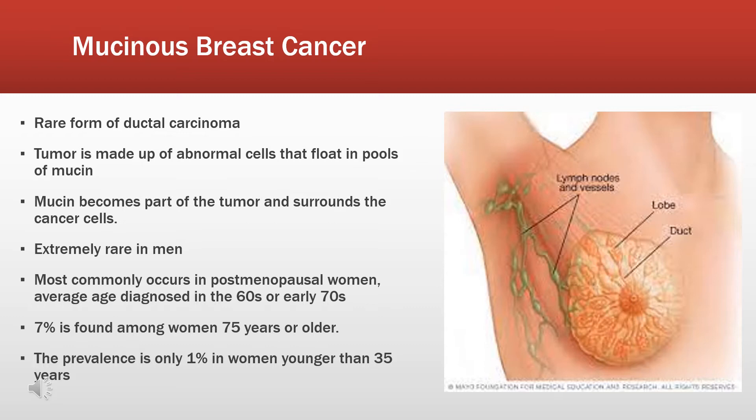Although mucinous carcinoma can be diagnosed at any age, it tends to affect postmenopausal women in their 60s to early 70s. The prevalence is only 1% in women younger than 35 years old.